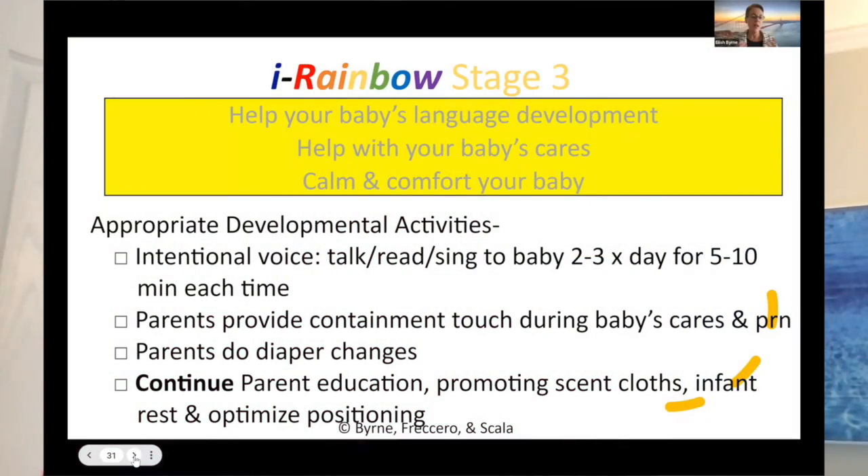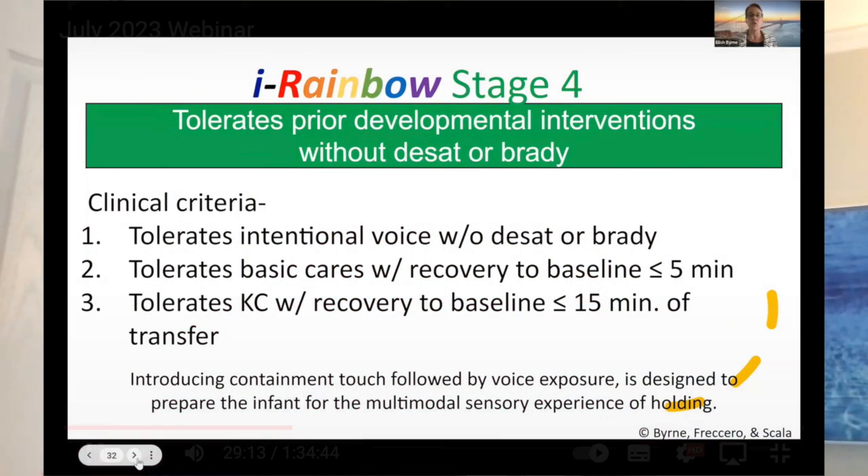We add voice as an intervention. We add touch as an intervention. We add holding — some infants initially are actually too ill to be held by their parents, so we have recommendations around infants who would be stable enough to be held.